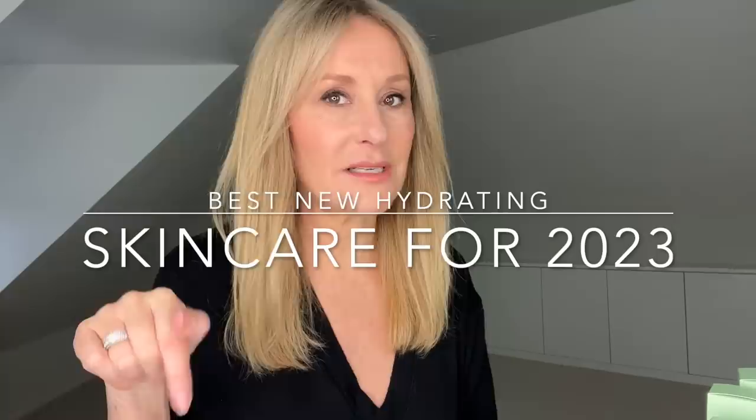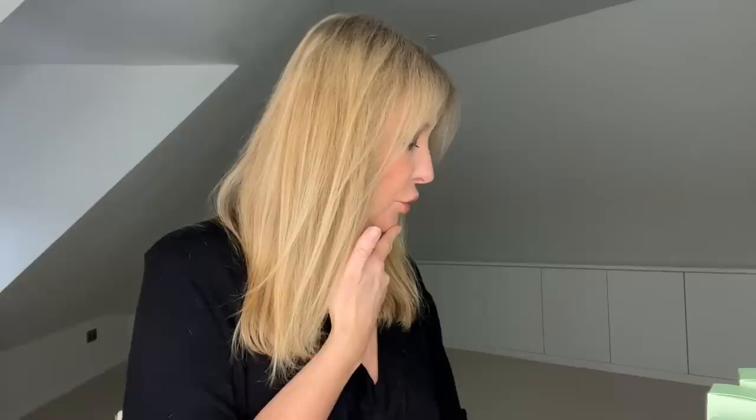Hi everybody and welcome back, happy new year! Let's start as we mean to continue - it's my job to find the best high street skincare that is brilliant, won't break the bank, but will look after your skin. We're in the depths of a really cold winter in the UK, so I'm going to look at the best high street skincare to respect, care for, and repair your barrier function. I have six or seven products - there are so many good products recently launched that are about supporting your skin's barrier function.